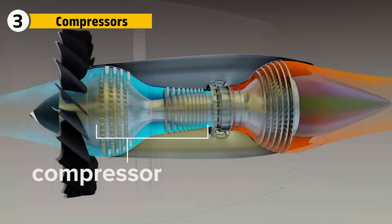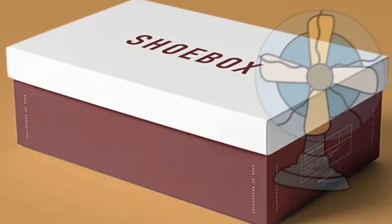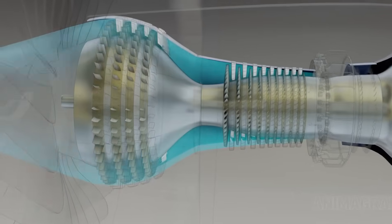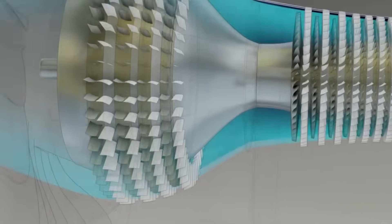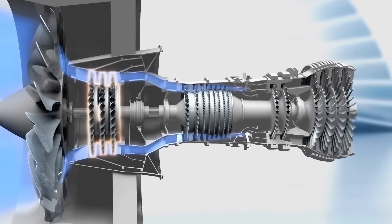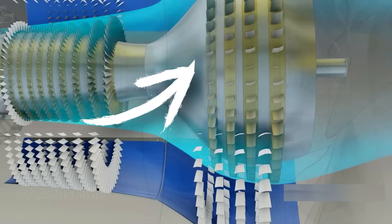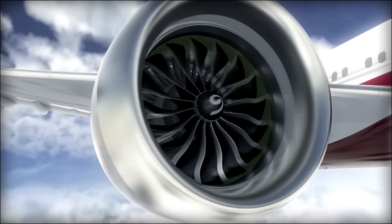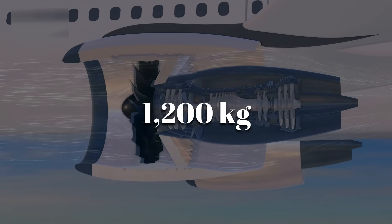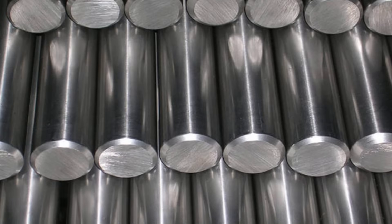Behind the fan lies the compressor, which takes air at normal pressure and squeezes it until it's 40 times denser. The GE90's compressor has three stages of low-pressure compression followed by 10 stages of high-pressure compression. Each stage has blades shaped slightly differently, tuned to gradually build pressure without stalling the flow. The engine uses variable stator vanes that pivot in real time to optimize airflow at every speed and altitude. Over 1,200 kilograms of air per second rushes through the GE90, and each compressor blade is forged from nickel super alloys and inspected for cracks invisible to the human eye.